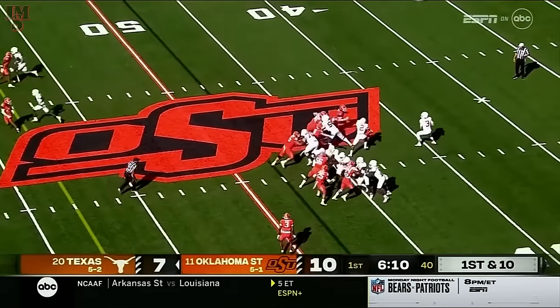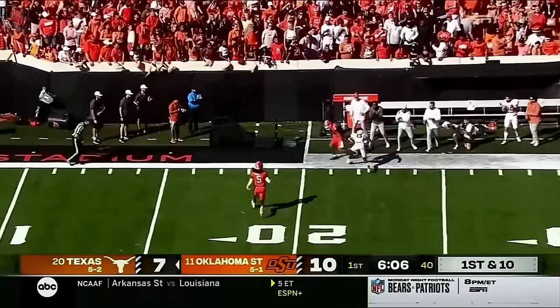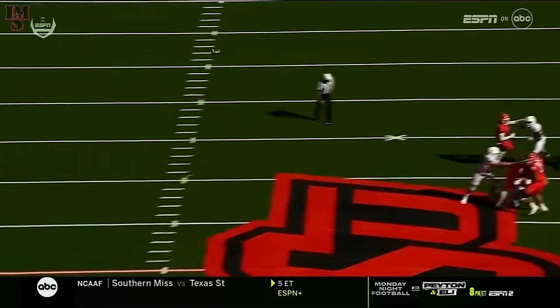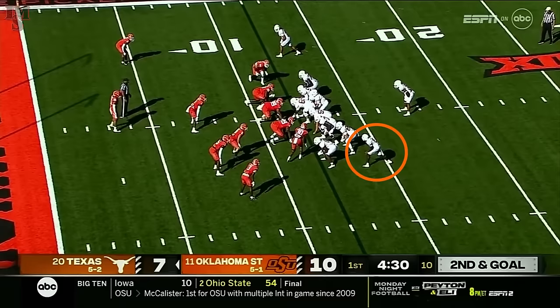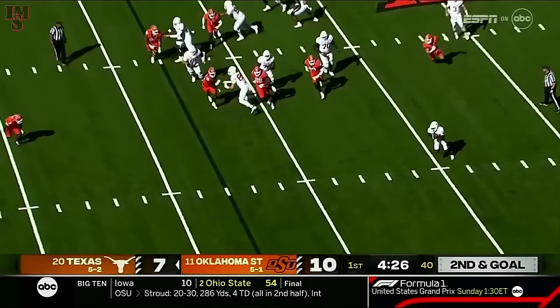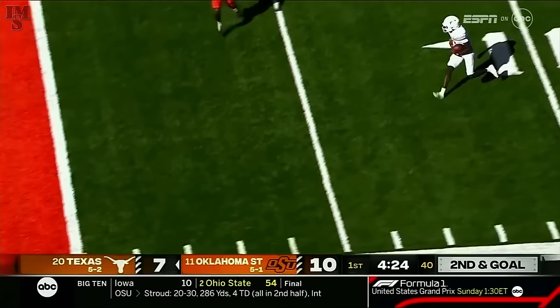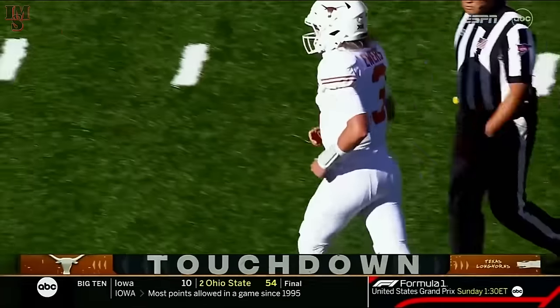Syracuse. Ewers to pass — gets leveled as he throws a deep ball, and it's on target, it's caught. Actually only a two-receiver route, and an excellent route there by Worthy — gets behind the defense. Play action, Ewers setting up and dumps it off. And it's a great call — inside the five, and into the end zone for the touchdown is Xavier Worthy.